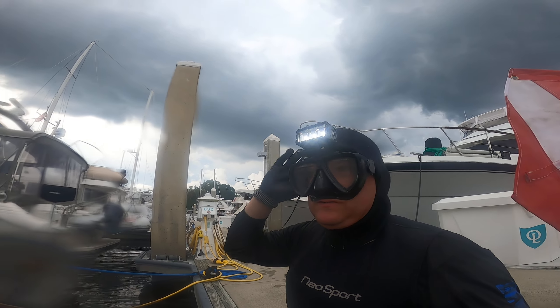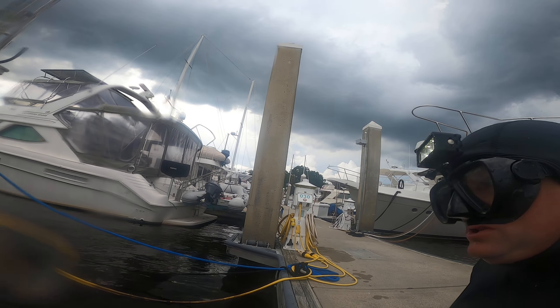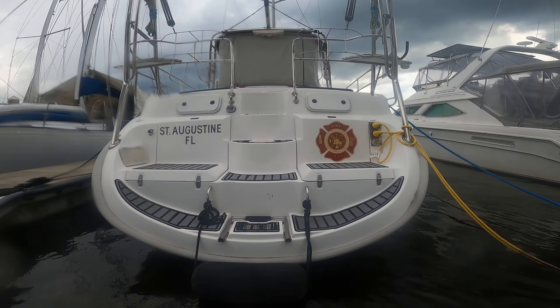Hey, this is Dane with DS Diving Service. We're here at the vessel Flashever. It is July 8th. It was cleaned today. I am coming to do a quality control video.